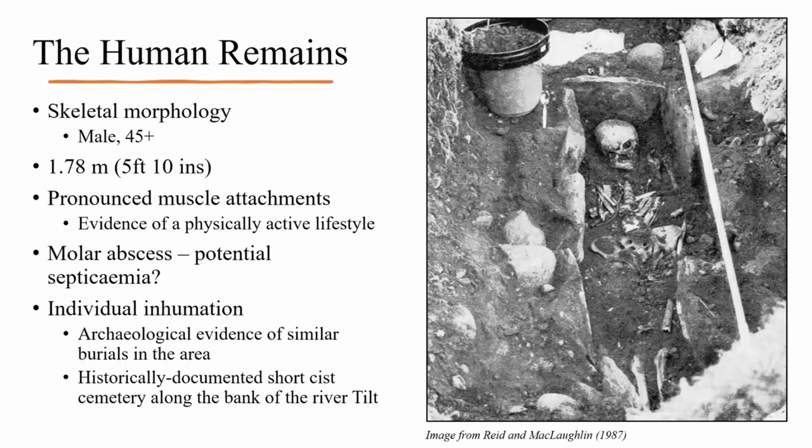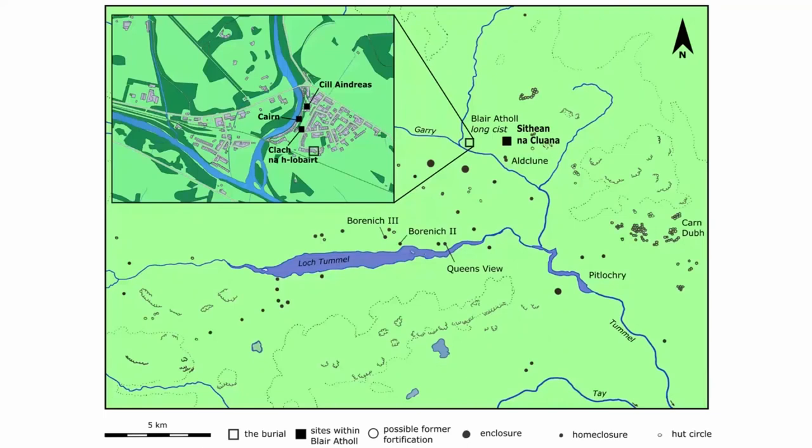Although this was a singular burial, we know from the archaeological evidence that there were similar burials in the area, and that the majority of early medieval cemeteries in Fife and Tayside contained small populations, generally consisting of fewer than six burials. There is even a historically documented short-kist cemetery along the bank of the river Tilt. We cannot at this time exclude the possibility that this was part of a smaller group of burials. This area of Perthshire can boast a rich burial landscape stretching from the Bronze Age onwards. There are descriptions of a cemetery named Kilandreas, stating that coffins composed of five flags and their contents are eroding into the Tilt, found in the Old Statistical Account of Scotland. A large druidical cairn is also described as being located to the south of Kilandreas.